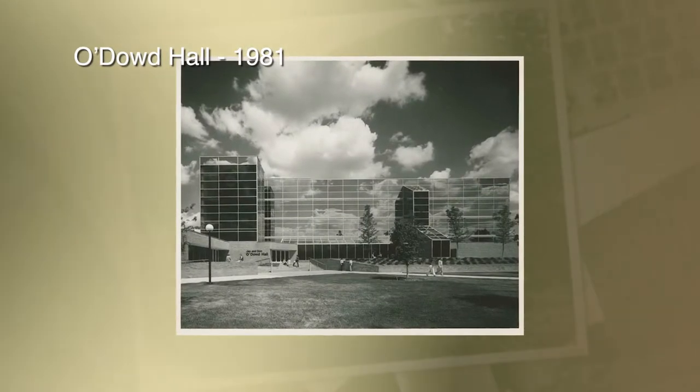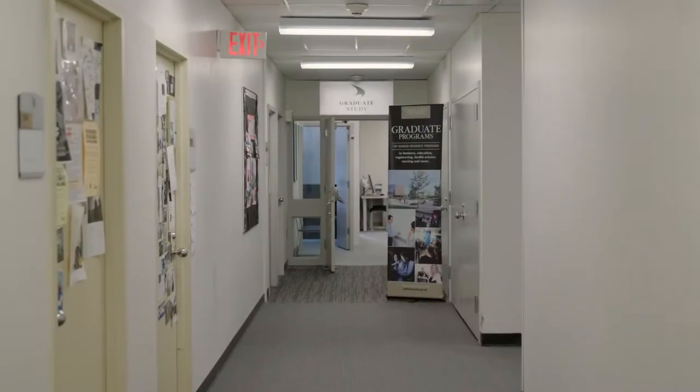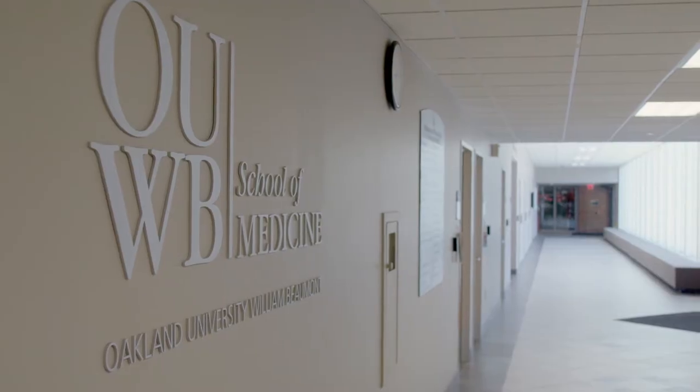Finished in 1981, O'Dowd Hall was named after Don O'Dowd, Oakland University's first president. The building currently houses the Oakland University William Beaumont School of Medicine.